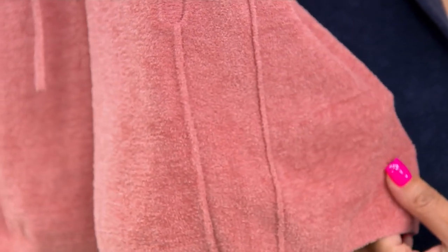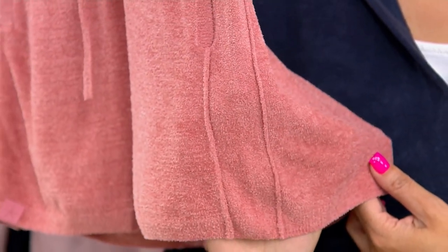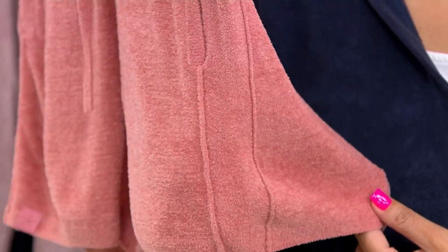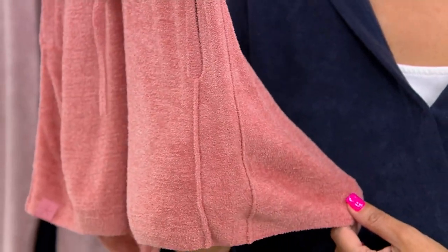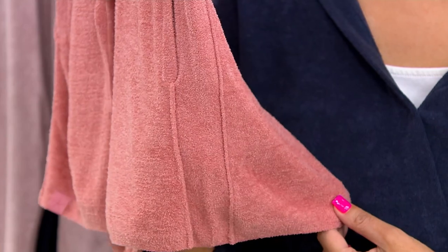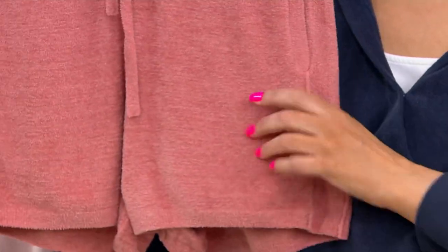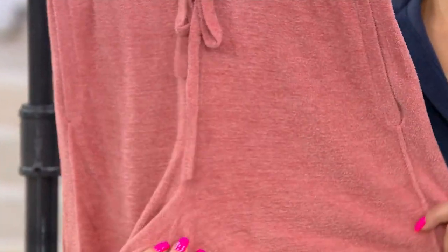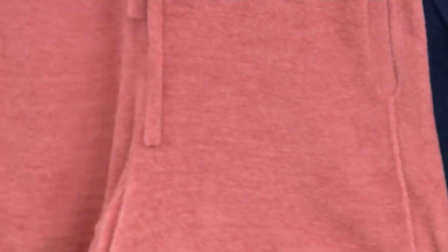These extra little details just elevate this — taking a short and, no doubt, the ultralight is dressing this up. There's a beautiful slight sheen to this fabric as well. Absolutely. And this is that leg shape that you want.